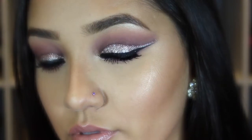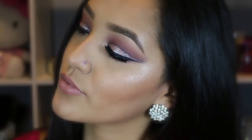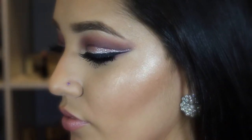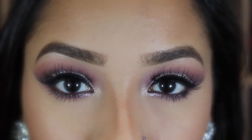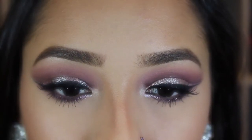Hey everyone, welcome back to my channel. Today I'm going to show you how I achieve this makeup look on the right. I use all drugstore products. I hope you guys enjoy this video and find it helpful. I tried to do something very different, dramatic, bold, and glittery. This is great for prom or any type of special occasion, and if you're on a budget or you just don't want to spend money on makeup, then this is for you.